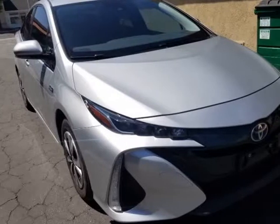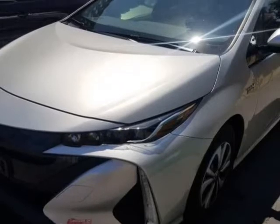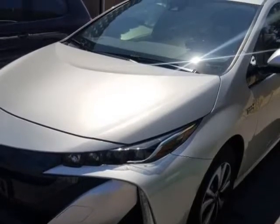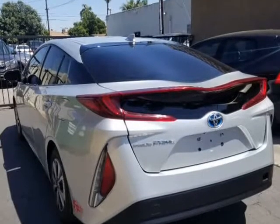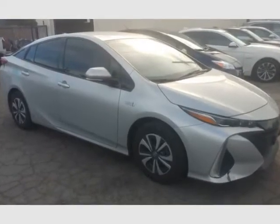This 2017 Toyota Prius Prime is brought to you by Our Next Car Incorporated. Loaded, bumper-to-bumper warranty, LED headlights, huge tablet navigation infotainment system, plug-in advance with all goodies.